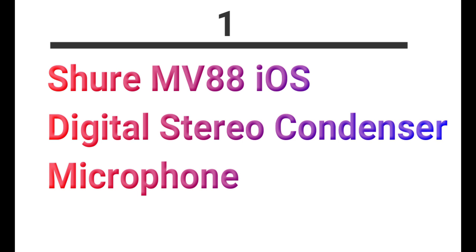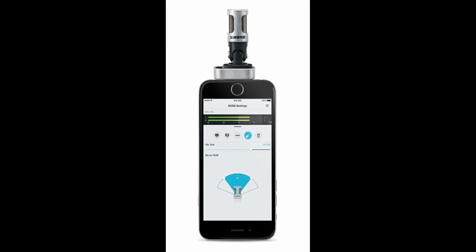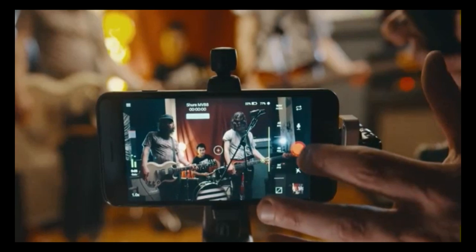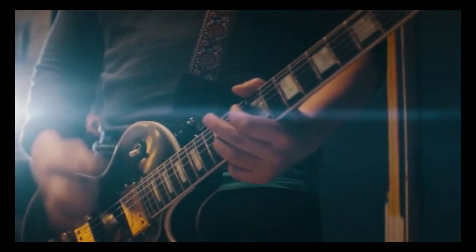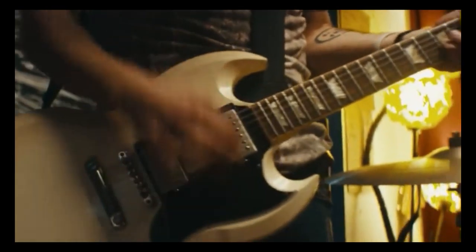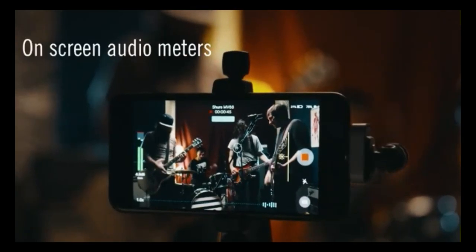Number 1: Shure Digital Stereo Condenser Microphone for iOS. This Apple MFi certified external mic gives superior audio quality and good clarity. It is useful for the on-the-go journalist, the college or university student in a crowded lecture hall, the avid concert goer — anyone and everyone can benefit from this stereo quality mic for iPhone and iPad.